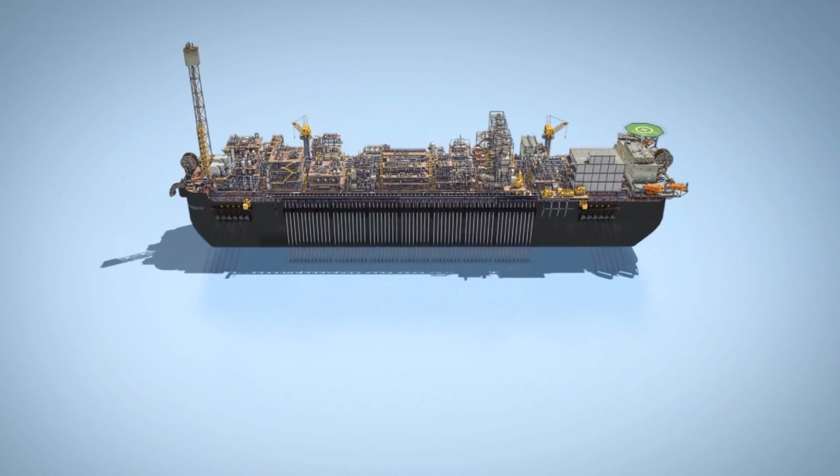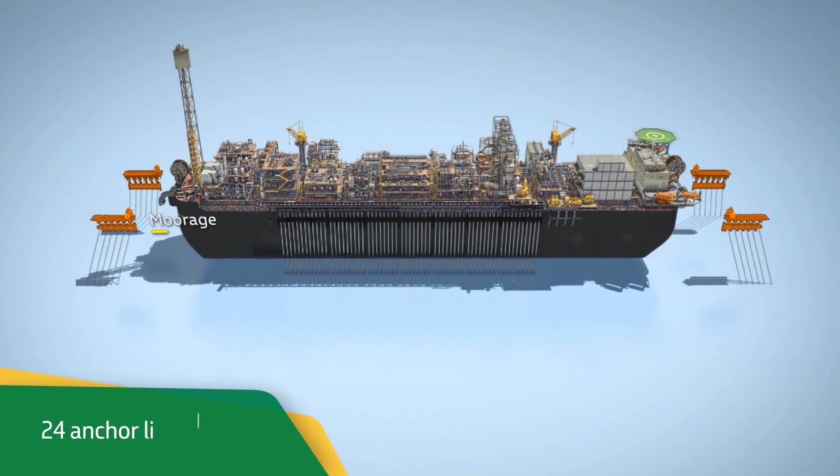P66 also has a spread mooring system with 24 anchor lines.